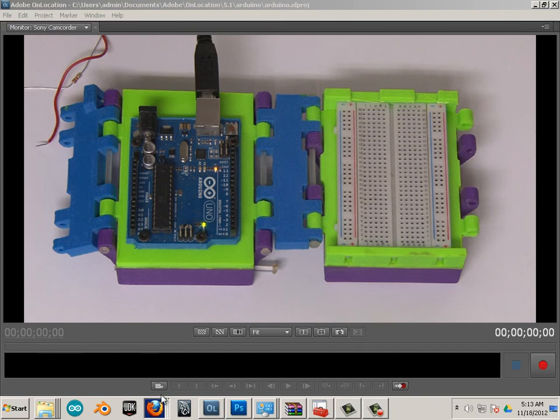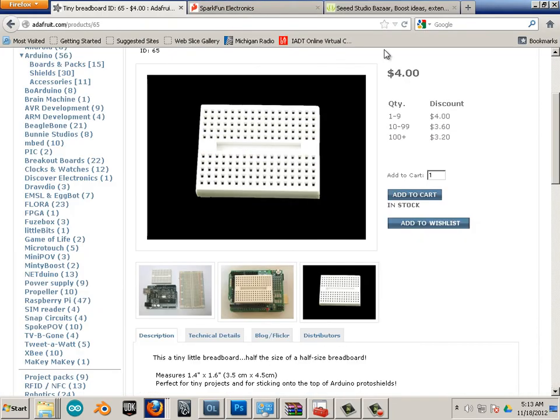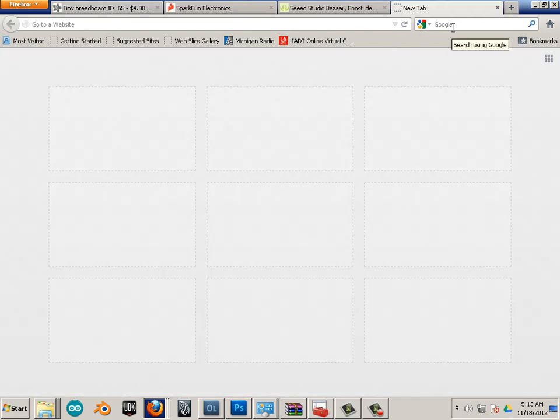There are four major places, in my opinion, that are good to shop for Arduino — actually four now that RadioShack came into play.